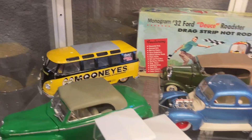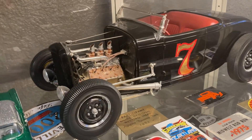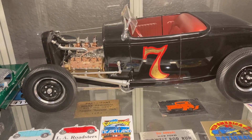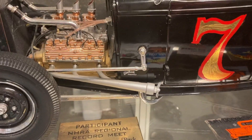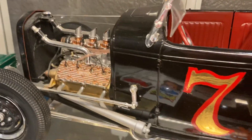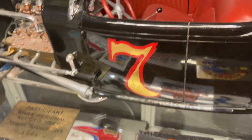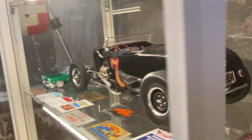Down here we have another 1/8 scale Big Deuce — kind of a lakes or Rolling Bones style — I built around 2007 or 2008, right after we moved to Texas. The frame has been pinched behind the grille shell, and there's a pie cut by the firewall that up-sweeps it to get it real low. It's channeled just a bit, with a detailed flathead. I made the steering wheel. It's got cowl steering, a bobbed gas tank, Pontiac taillights, and a quick-change rear end.